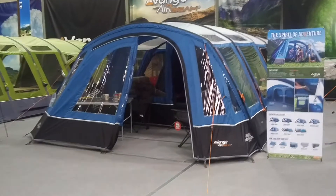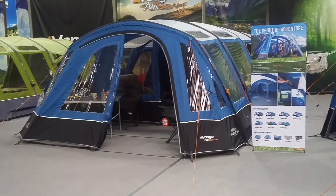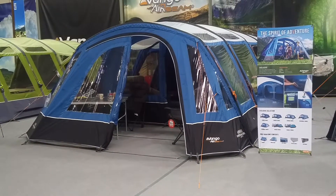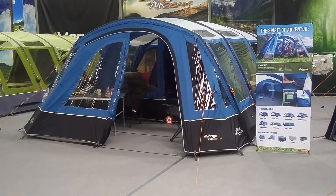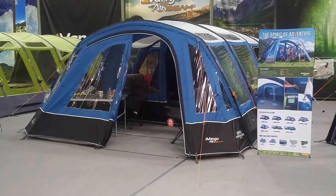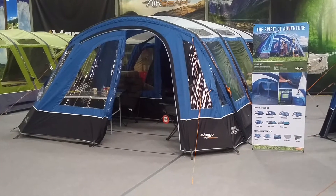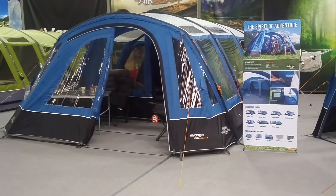Hi campers, Gary here from inflatabletentsonline.co.uk, or you can come down to Cross Camping Leisure in the summer and see us. This video is taken at the Van Gogh Trade Show 2017 showing us the 2018 range of tents, and this tent is the Rivendale 800XL.